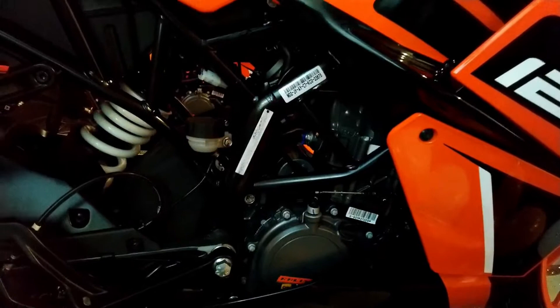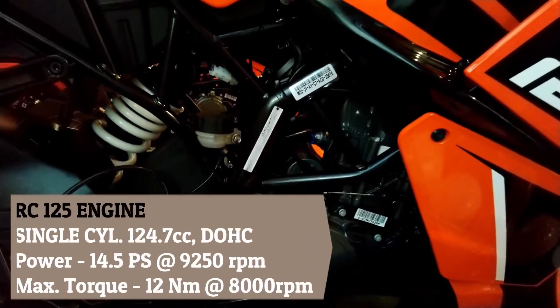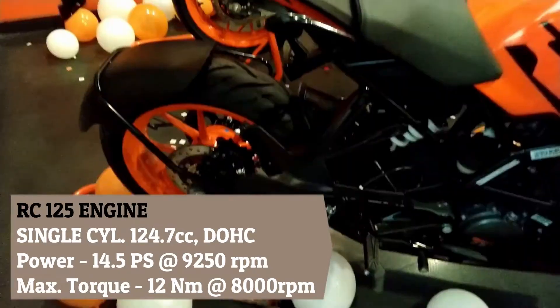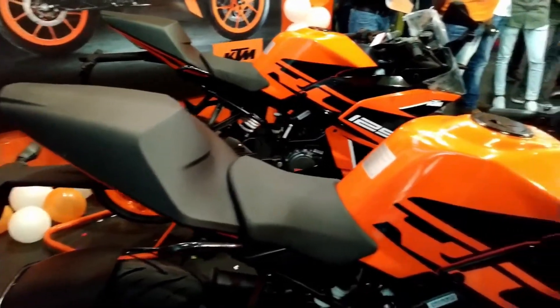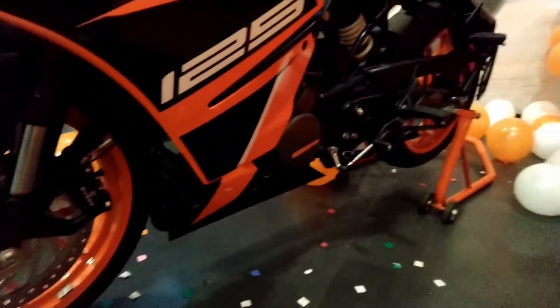Now comes the main difference, which is the engine. KTM RC125 has a single cylinder 124.7 cc liquid cooled DOHC engine which produces about 14.5 PS of power at 9250 rpm and 12 Nm of torque at 8000 rpm. RC125 is a fuel injected bike with a six speed gearbox.